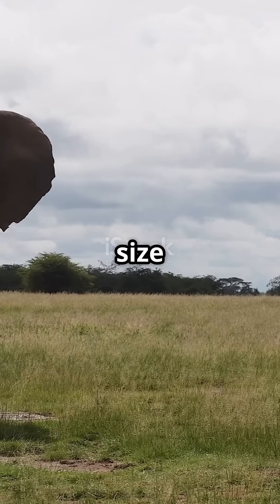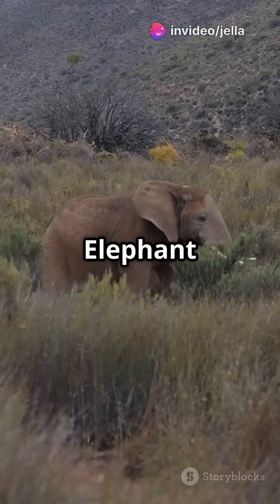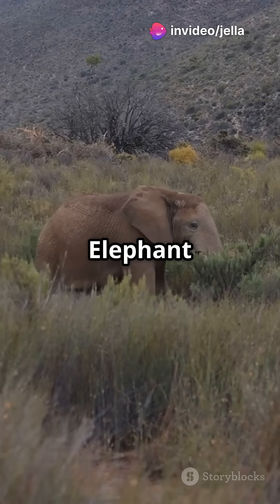Imagine the massive size of a savannah elephant mixed with the agility of a forest elephant — that's the African elephant hybrid.